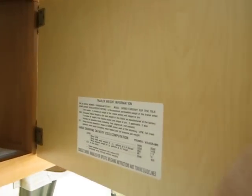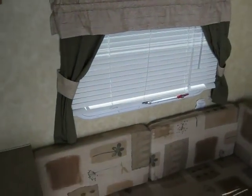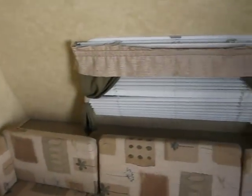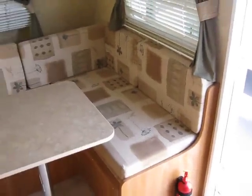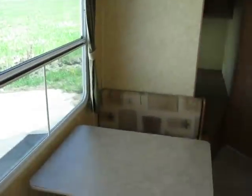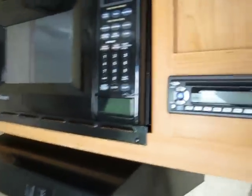Trailer weight information — I'll take pictures of that. Blinds all the way around. It's a nice clean trailer. Get your stereo system here as well.